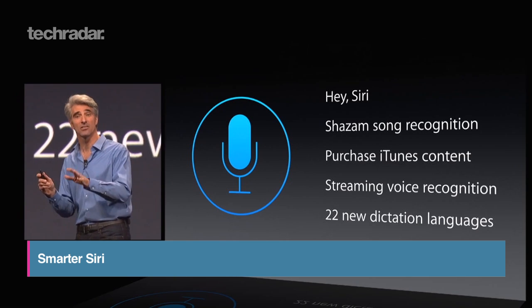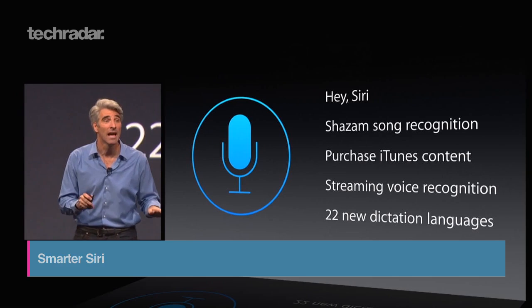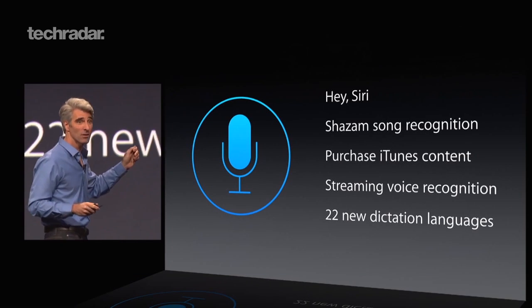Saying "Hey Siri" will now activate Apple's voice assistant. It also boasts Shazam support and gets 22 new dictation languages as well.